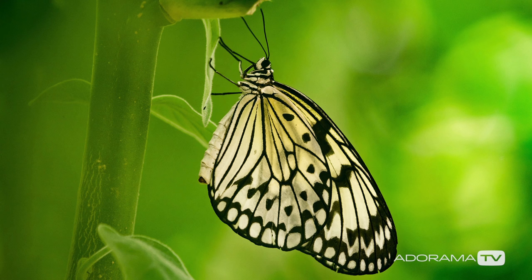In this video I visit a butterfly house to take on another 15-minute photo challenge. Hello, I'm Gavin Hoey and you're watching AdoramaTV, brought to you by Adorama, the camera store that has everything for us photographers. Today you join me at the Earnley Butterfly House here in West Sussex for another 15-minute photo challenge.